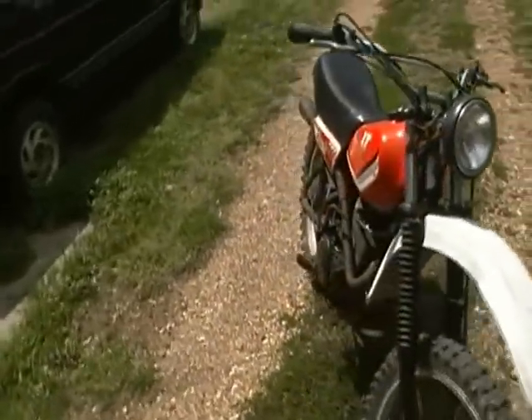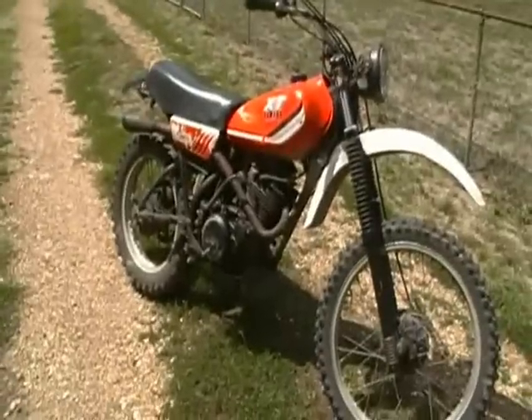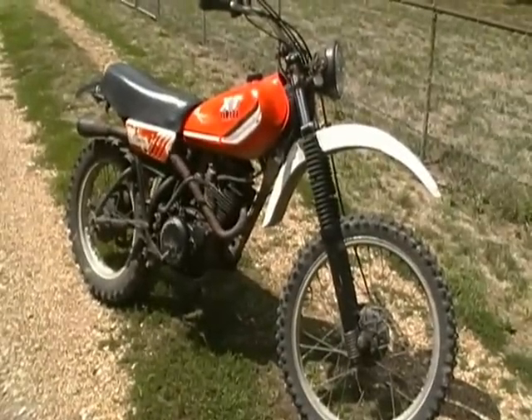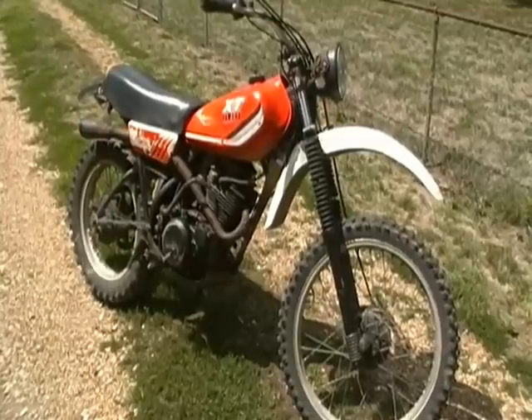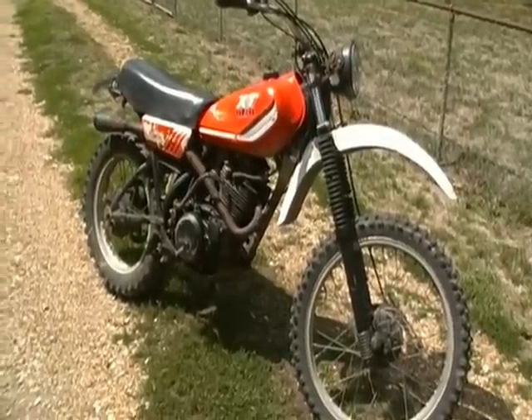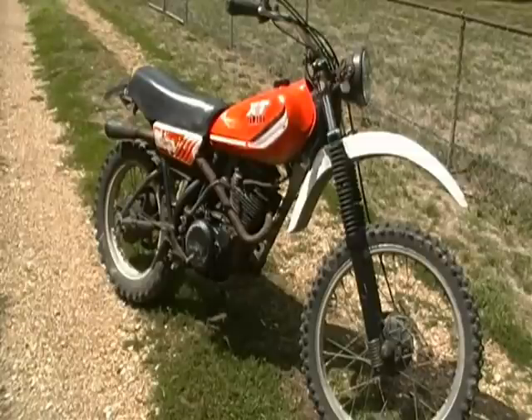I'm just going to ride it off road — I'm not going to try to license it or anything. I just want something to go off road, and a four-stroke is good because once you get them going they're pretty dependable and not too loud. Anyway, for the price, good toy. We'll see more of that later.